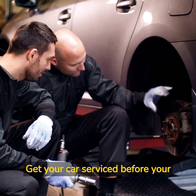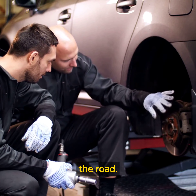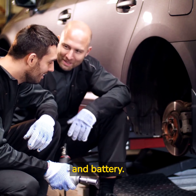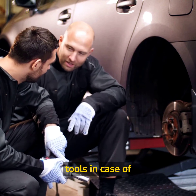Prepare your car: get your car serviced before your trip to prevent breakdowns on the road. Check your oil and fluids, brakes, tires, and battery. Bring along a spare tire, tire jack, and tools in case of emergencies.